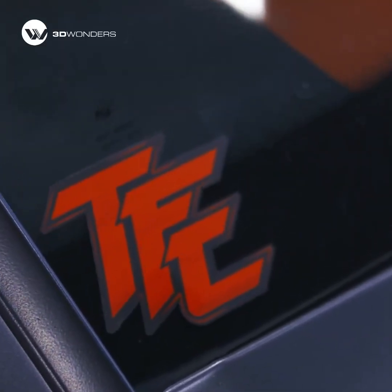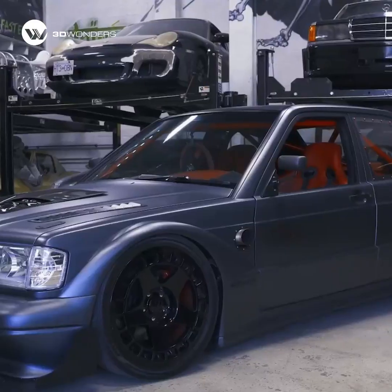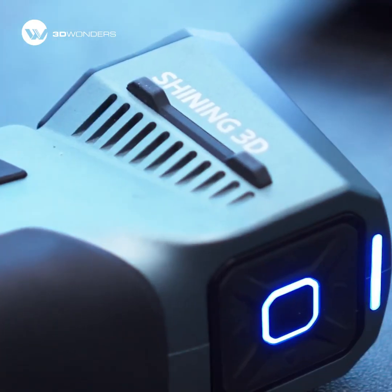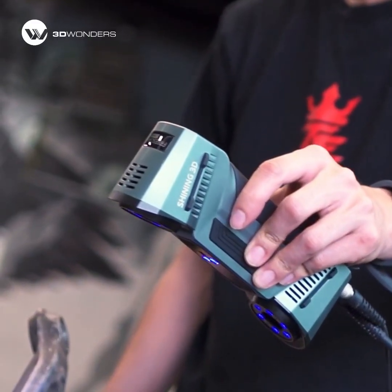At Trick Factory Customs in Coquitlam, the team set out to create the EVIL EVO, a one-of-a-kind Mercedes 190E that redefines custom car design. To reach OEM level precision, they relied on the Shining 3D FreeScan Combo Plus.